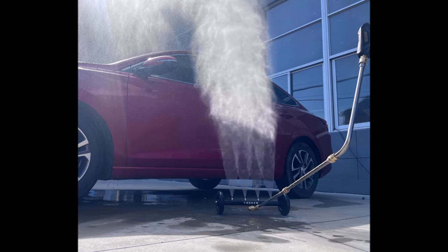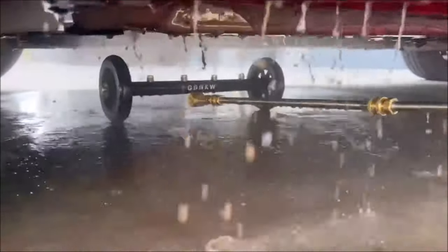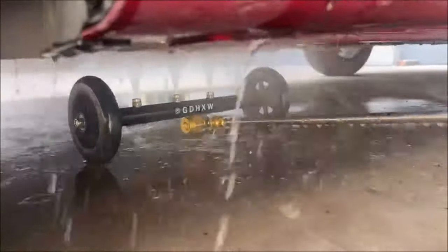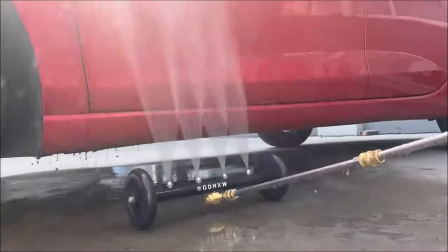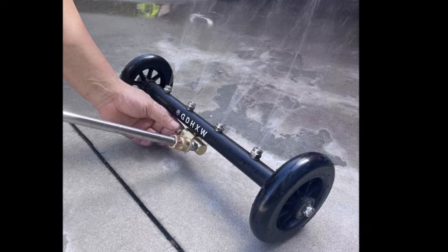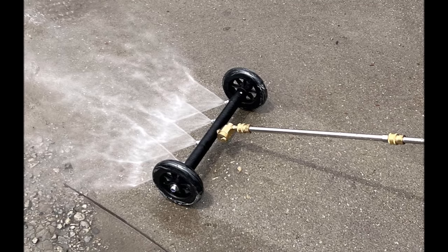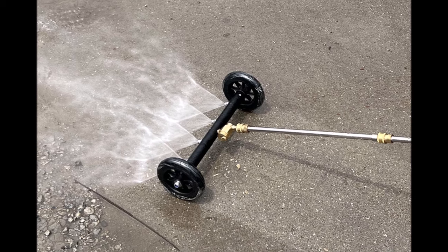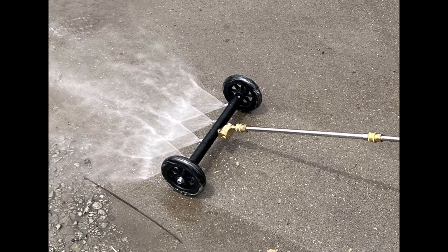In undercarriage cleaner mode, this tool makes it easy to clean and avoid crawling under vehicles, effectively removing road dirt, oil and fuel contamination from trucks, SUVs, cars, commercial vehicles, and trailers. In water broom mode, the pressure washer surface cleaner attachment facilitates quick, easy, and even cleaning of surfaces. Ideal for removing loose debris such as sand, leaves and light soil from sidewalks, driveways, decks, and more. This mode enhances efficiency and saves time during outdoor cleaning tasks.